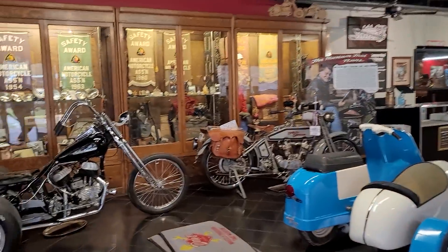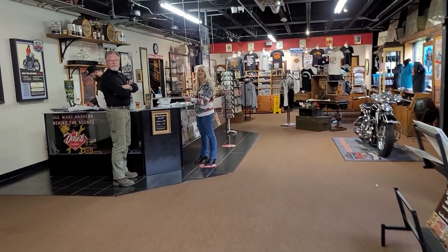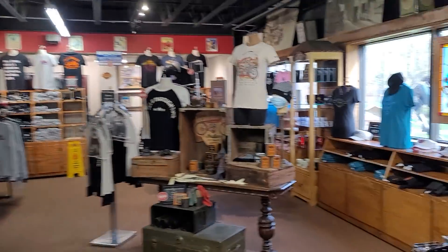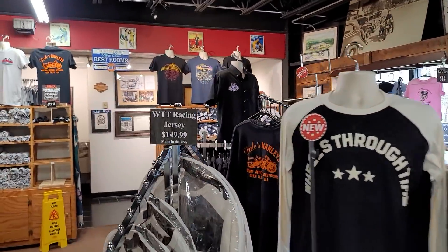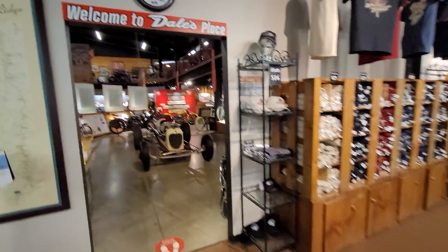This is the entryway and the main sales showroom right here — this is where you buy your tickets up at the front. You've got a lot of swag in the gift shop over here if you want to buy coffee cups, pictures, signs, t-shirts, and magazines — all kinds of stuff, everything you want is right there.